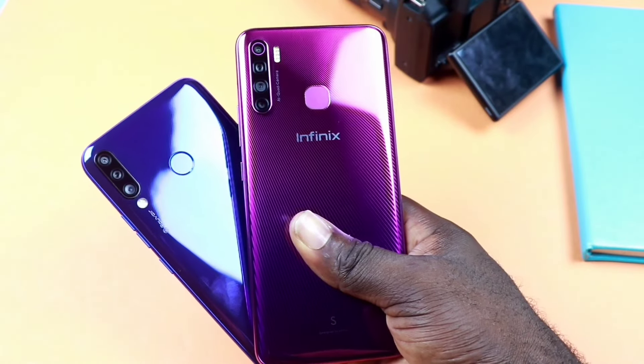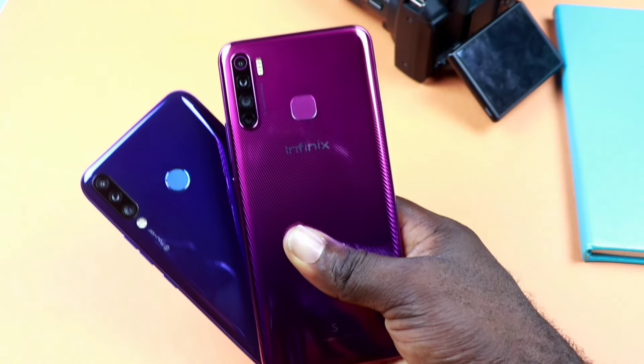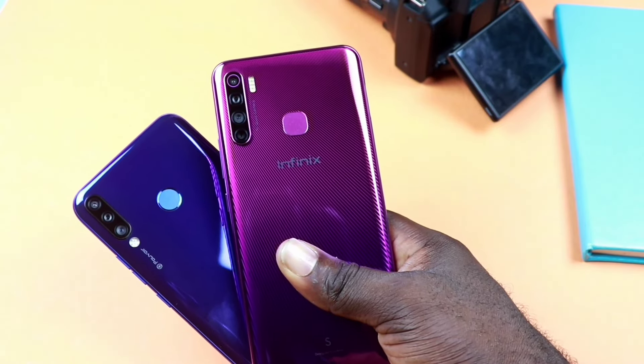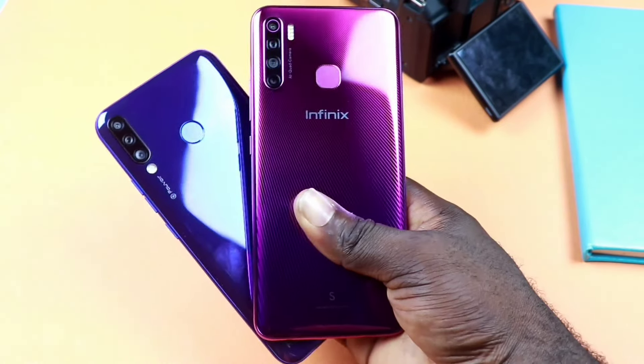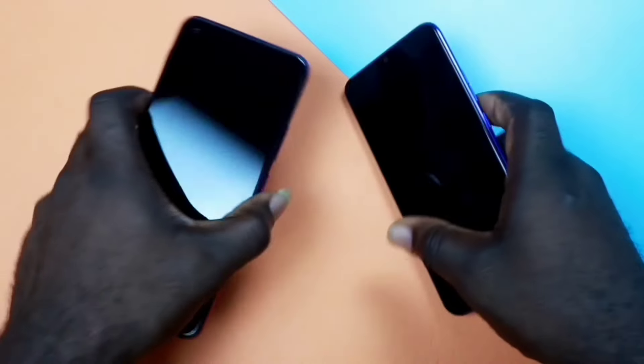At the back of the phones is where the differences begin. The Infinix S5 has a quad camera setup alongside a quality flashlight, and the Puvo 3 Plus has a triple camera setup and a quality flashlight. Both smartphones have a fingerprint scanner placed correctly and rightly shaped.